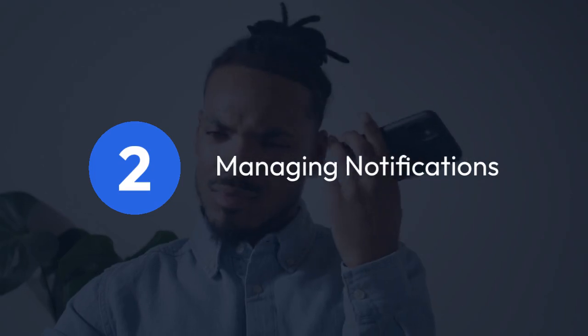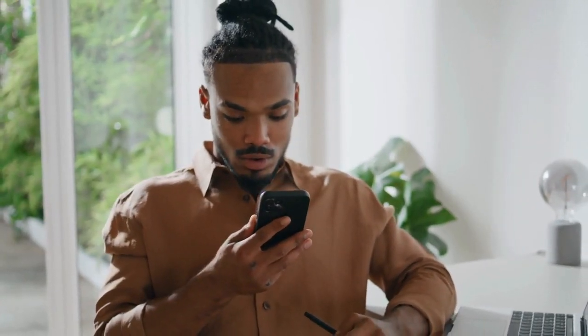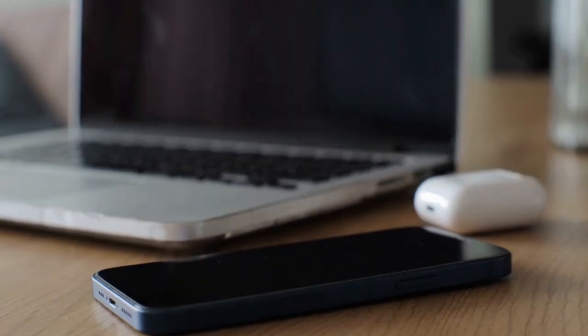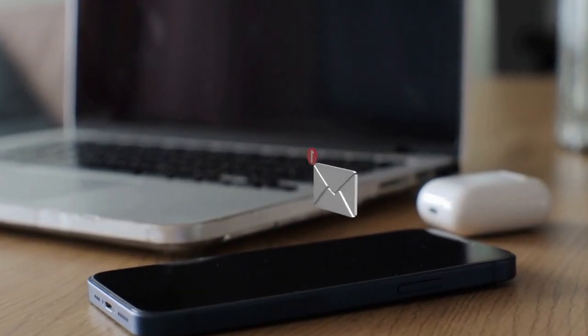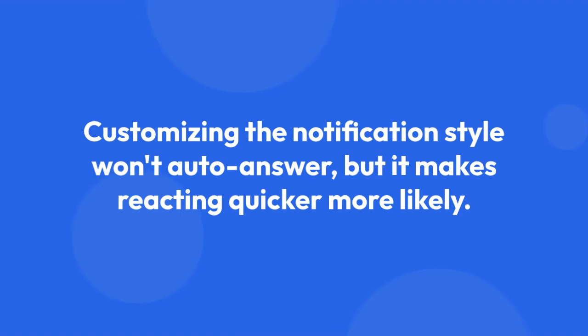2. Managing notifications. While you can't automatically answer, you can improve your response time by optimizing your notification settings. Make sure your Messenger notification volume is high enough to hear calls clearly, and ensure the app has permission to send notifications. You can also customize the notification style to ensure it's visually prominent. This won't auto-answer, but it makes reacting quicker more likely.